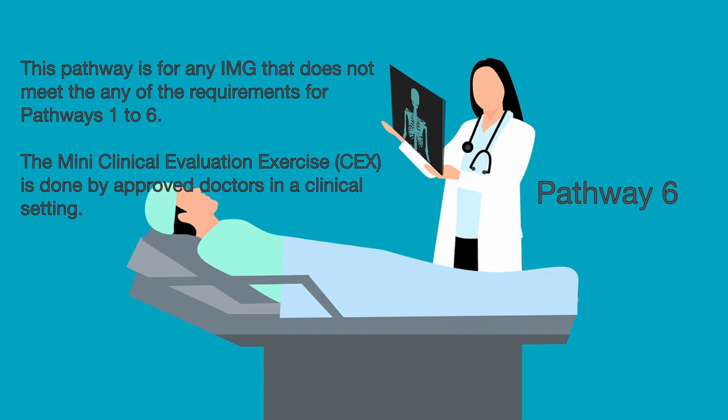Pathway 6 is the last pathway and it is for any medical school student or graduate that cannot go through the previous pathways. A mini clinical evaluation exercise is a 10 to 15 minute clinical encounter showing that the test taker has the skills to be a doctor in the US. This is called the mini clinical evaluation exercise, or mini-CEX. The exam is evaluated by an approved doctor who must fill out a secure assessment form through the ECFMG site.